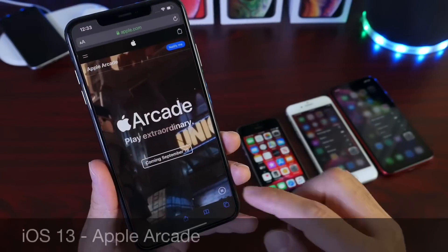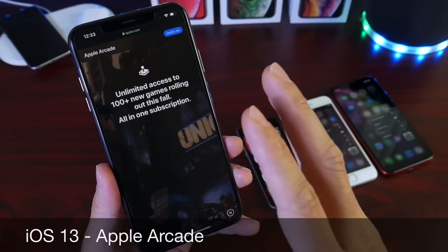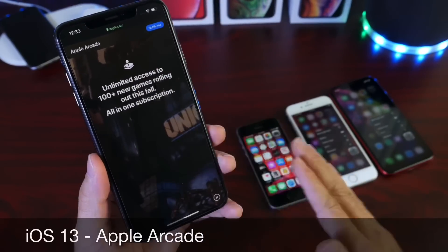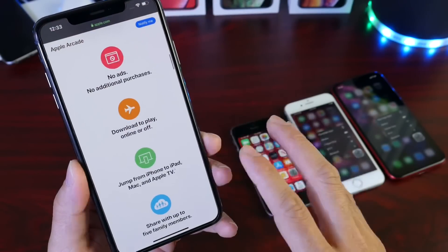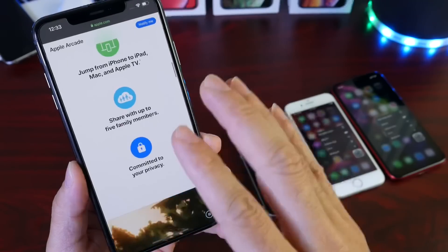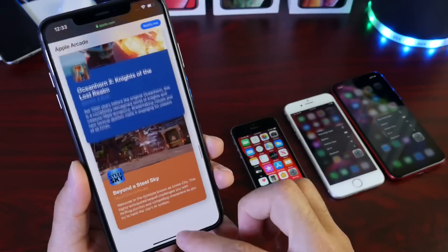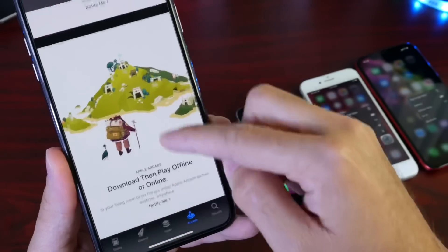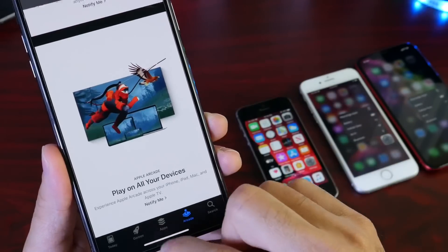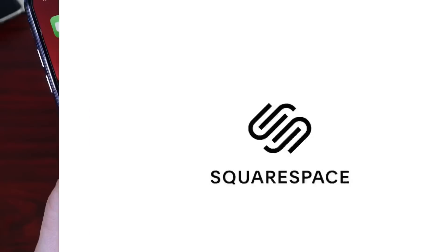Another amazing feature coming to iOS 13 is Apple Arcade, launching on September 19th with unlimited access to over a hundred games on your iPhone. It can be shared with multiple users via a family plan, there are no ads, there will be exclusive titles, and you can download and play games offline. You can find Apple Arcade in the App Store, start a game on your iPhone, and continue on Apple TV. It's going to be a great platform for gamers.